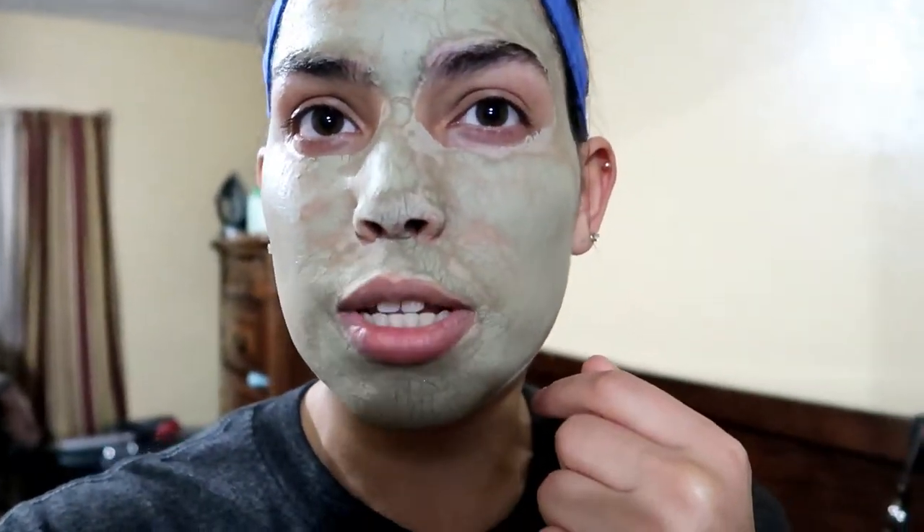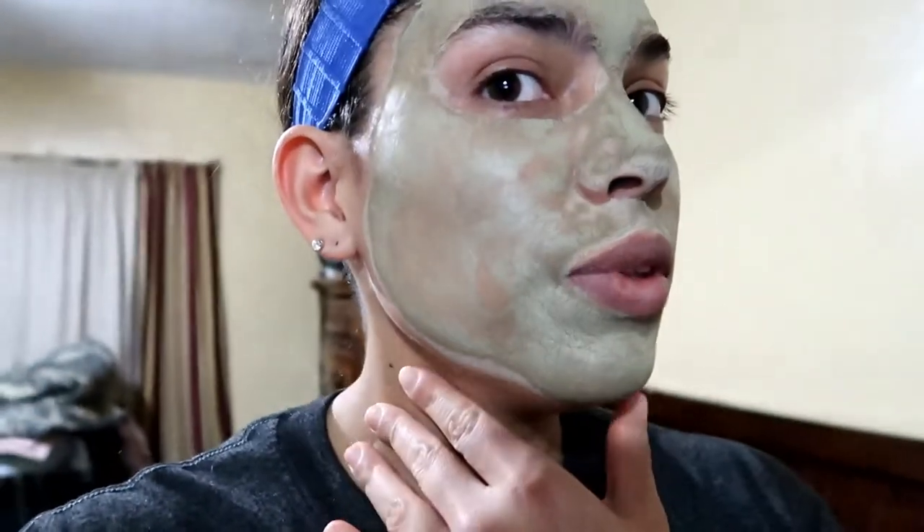It's starting to dry and it already starts feeling tight — kind of annoying because I have an itch around my nose and I can't scratch it. Overall it feels good, just a little tight on my cheeks and nose. As you can see it's getting dry — it looks kind of like reptile skin. I'll show you in another little bit.